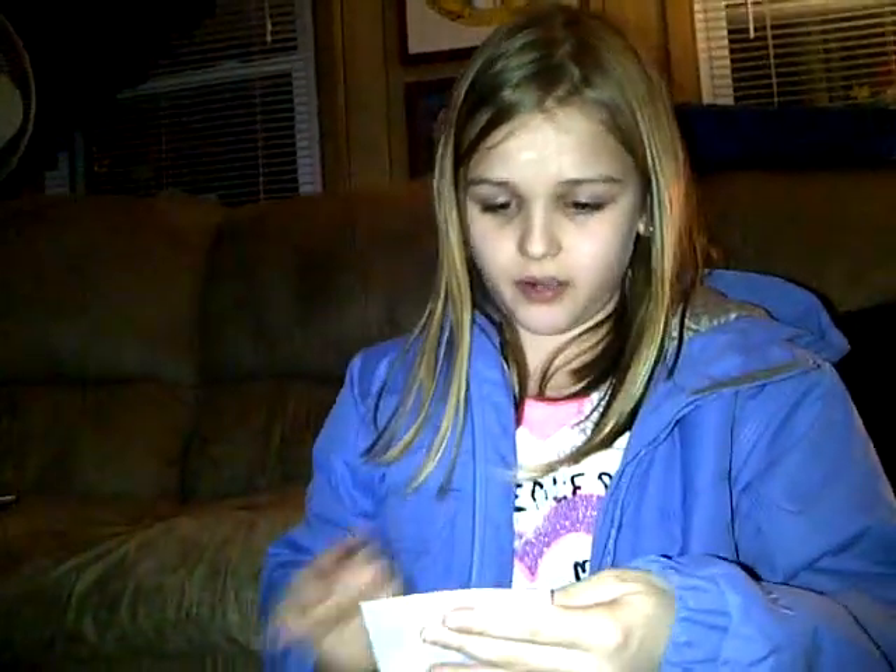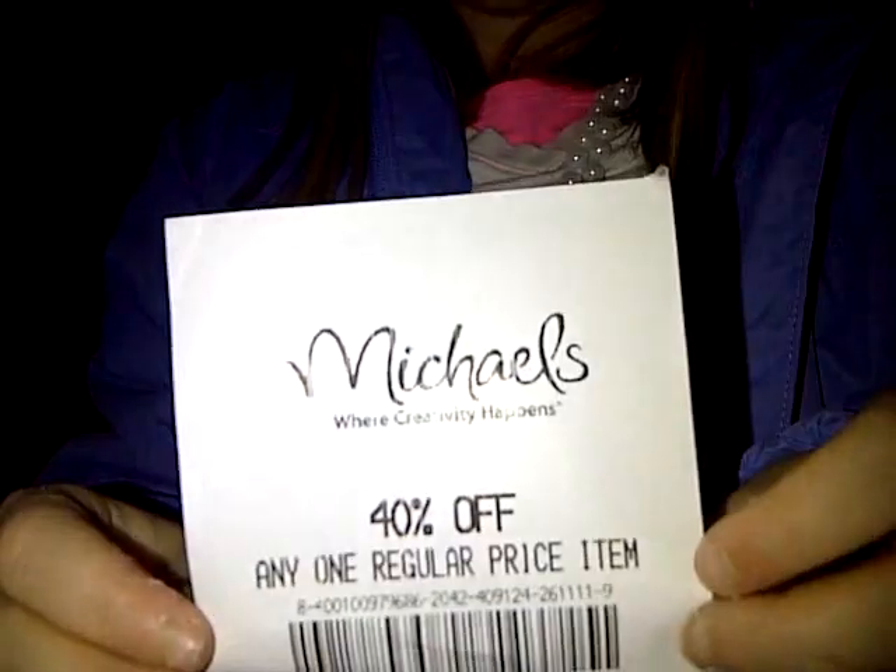Now let's see what I got at Michael's, which is my favorite part. So this is my receipt. It didn't really cost a lot. Let me see if this has any address or anything. It really doesn't, so it's 40% off.